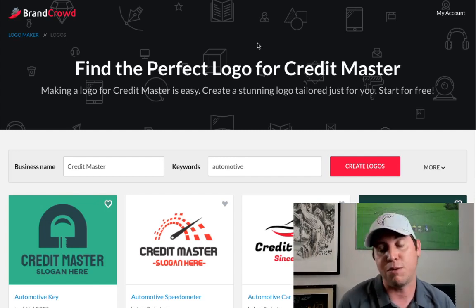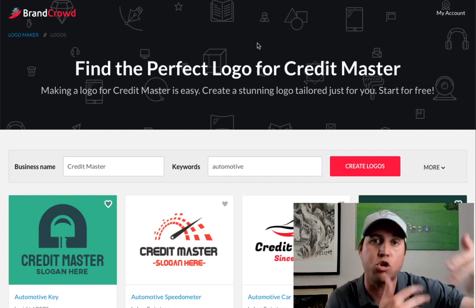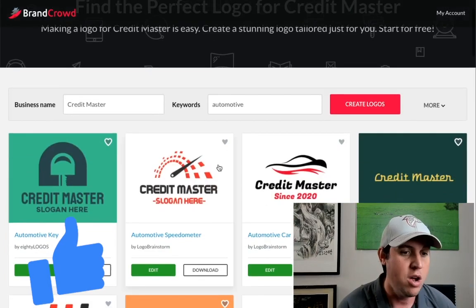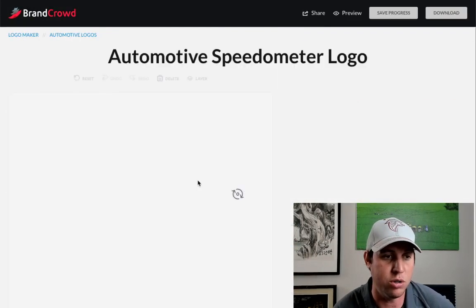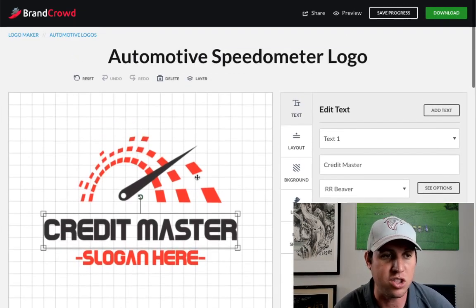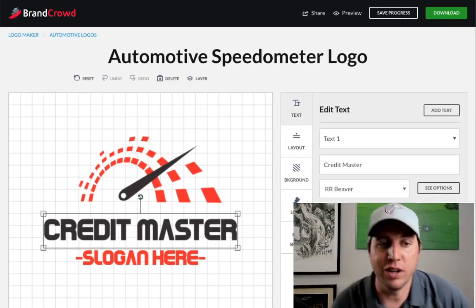You can start off charging maybe $5 or $10, and whenever you get 30, 40, 50, or 60 orders going, you can increase the price as you go. The software on BrandCrowd is really easy and friendly to use — there are layouts, backgrounds, logo shapes, and you can change the text as well.